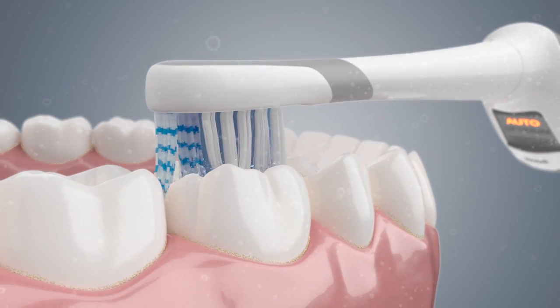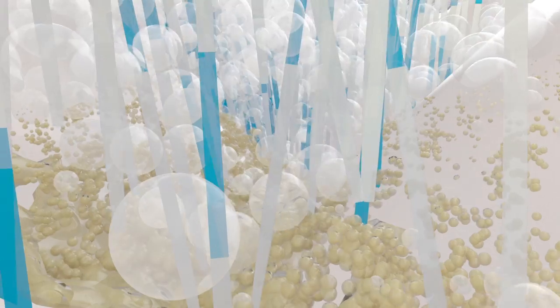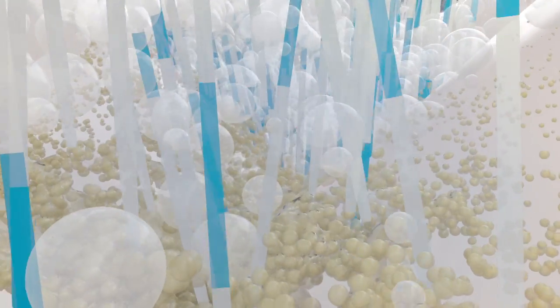And when brushing molars, it adjusts to a higher speed with up and down strokes to clean deep into hard-to-reach areas that are at risk for cavities.